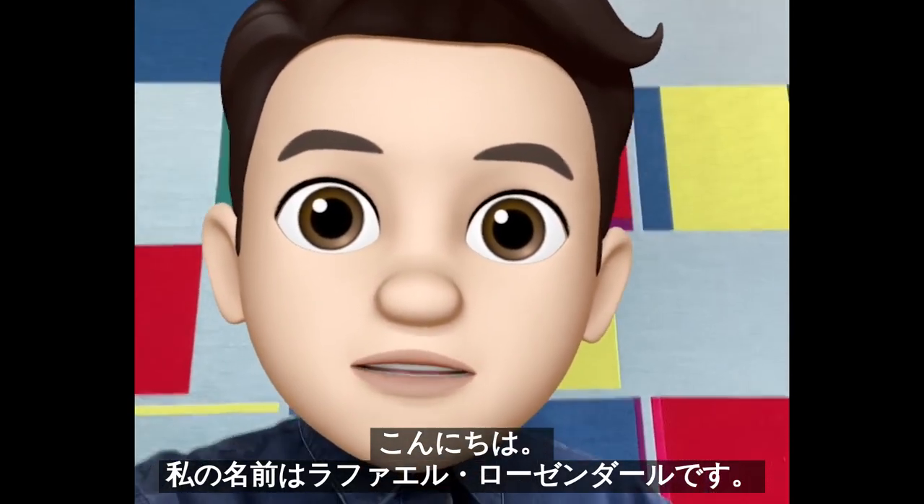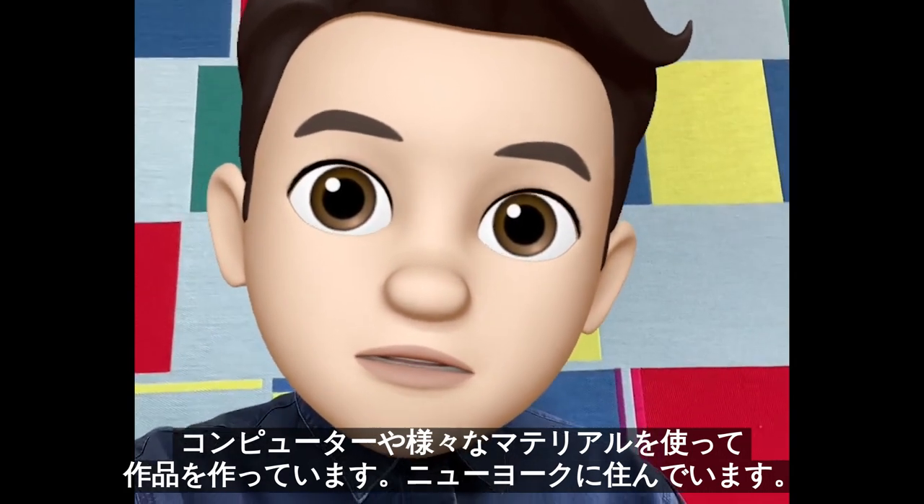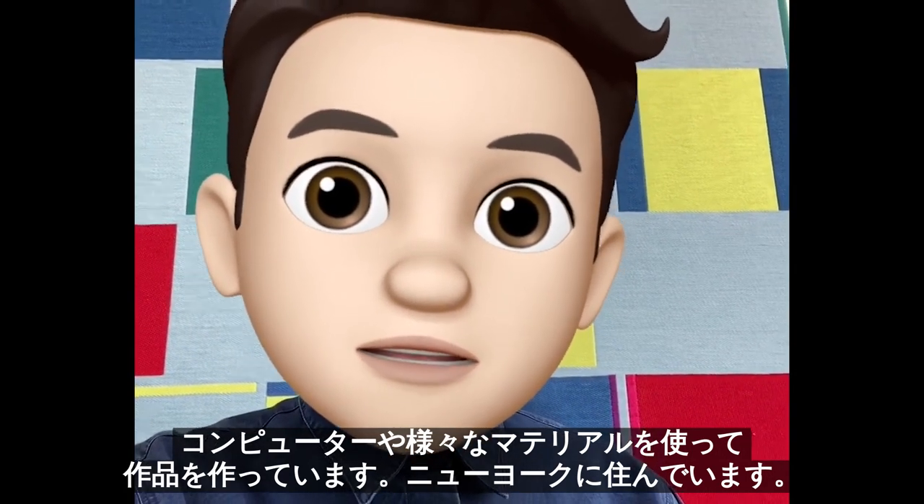Hi, I'm Raphael Rosendahl. I'm an artist. I work with a computer and different materials, and I live in New York.